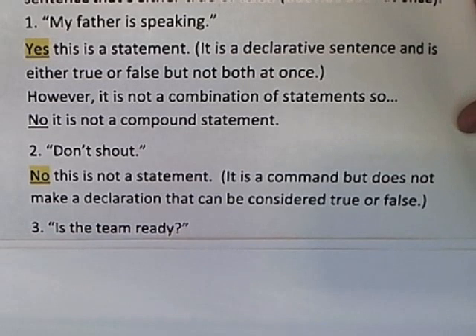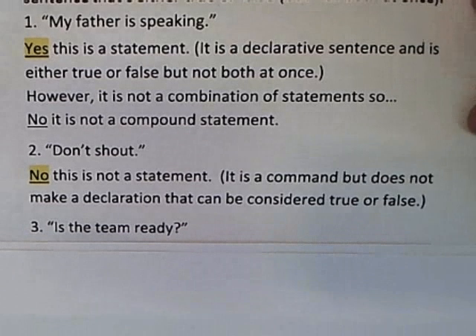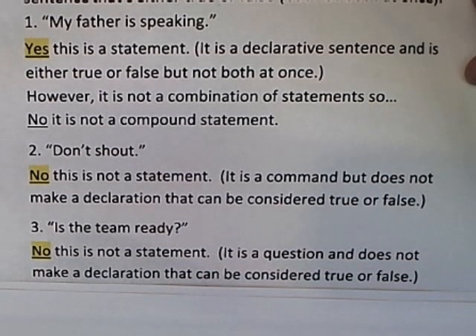Third: 'is the team ready?' No, this is a question. It's not a declarative statement that says something that can be either true or false — you're asking a question. It's not a statement.